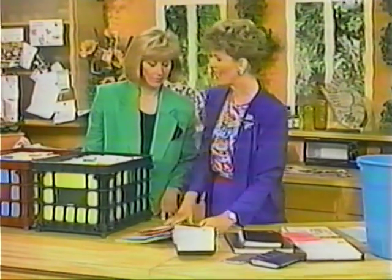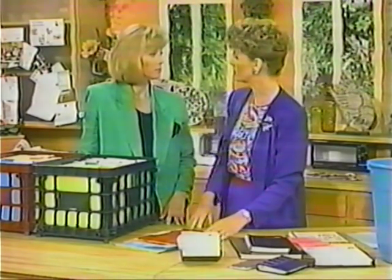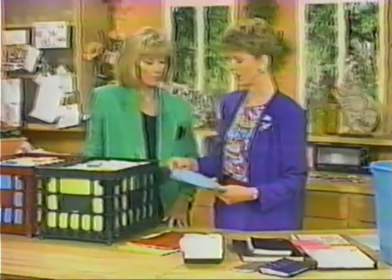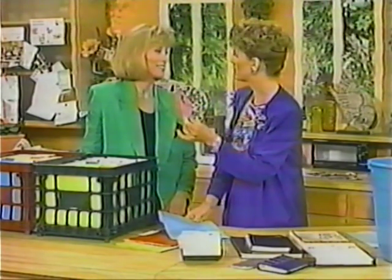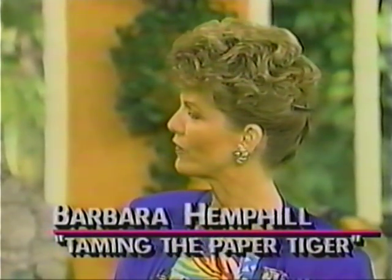The next category is what I call action files. Many of those pieces of paper were there because you wanted to call somebody or you're waiting. One of my favorite action files is calls waiting. You have a piece of paper in your hand, you call somebody to ask them something, they're not in, and you leave a message. Then the question is, where do I put this? So they call back and say, this is Sarah returning your call — and you can calmly say, thank you for returning my call, because if they don't call you back for a couple of days, you've forgotten why you called them.